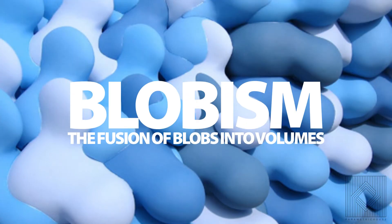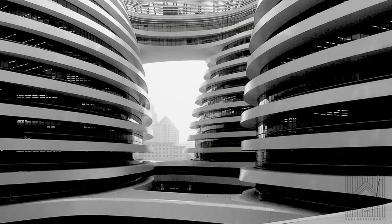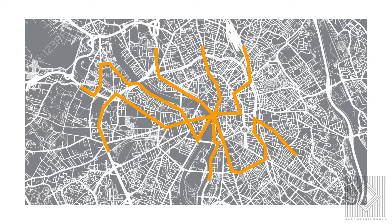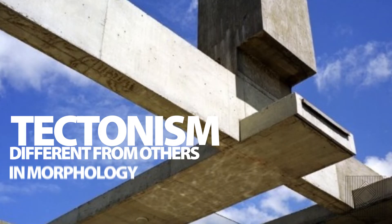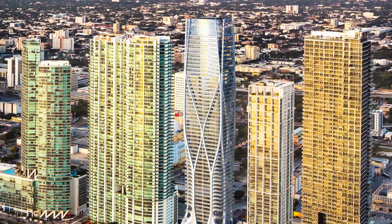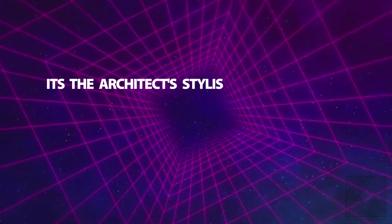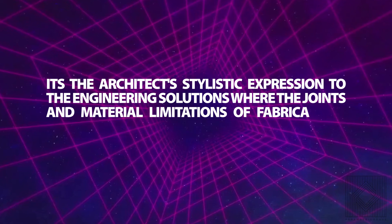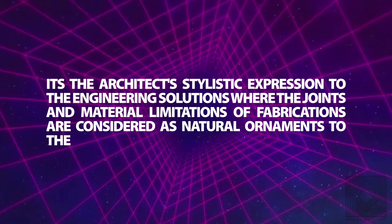The next subsidiary style is blobism — the fusion of blobs into volumes — where zones are partially articulated. After that is swarmism, which applies to urbanism and involves particles associated in different ways, with swarms of elements delivering variation and differentiation. The last subsidiary style, tectonism, is not only different in morphology — it also has grains of textures and colors. Tectonism heightens the structural and fabrication logics, expressing the engineering solution stylistically, where joints and material limitations of fabrication are considered as natural ornaments to the architect's work.